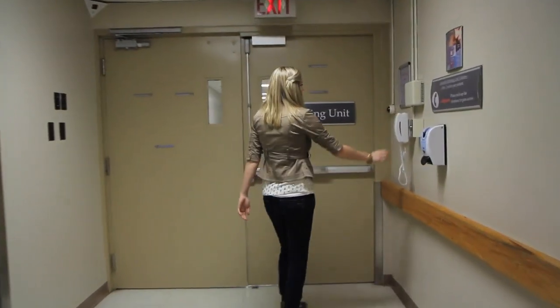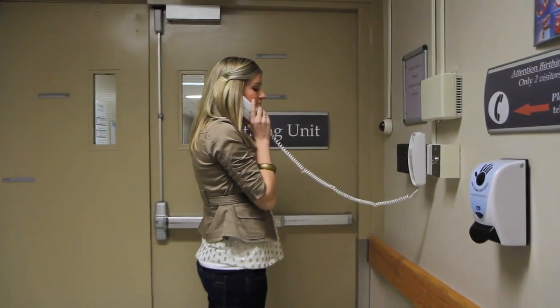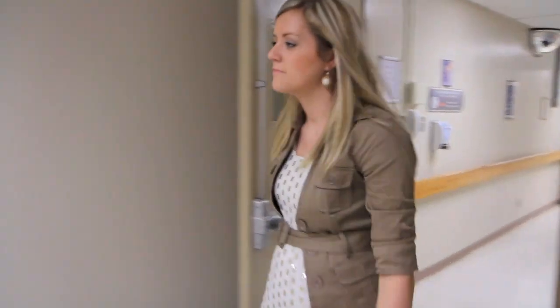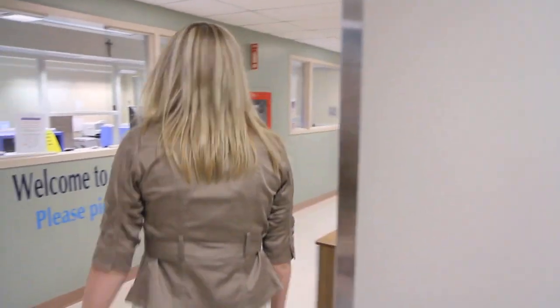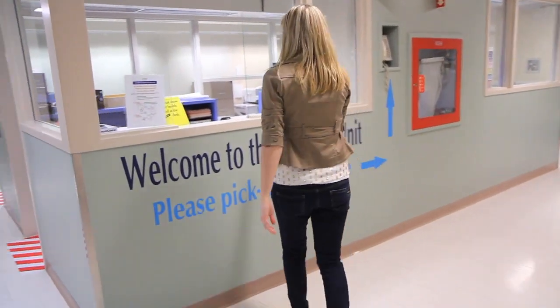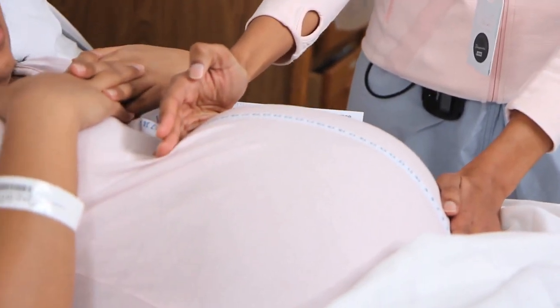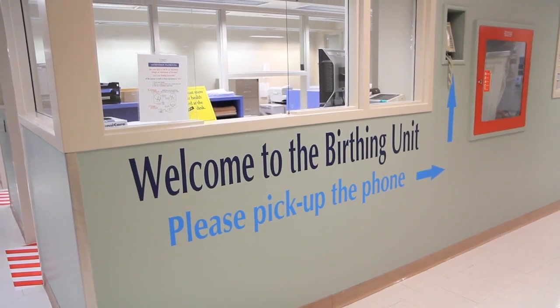Pick up the phone in the waiting area and tell the person who answers that you are a woman in labor. Push the bar on the door and enter the unit when you are instructed to do so. Someone will come to greet you. While you are waiting, feel free to take a seat in the reception area or otherwise make yourself as comfortable as possible. If you need care right away, pick up the phone on the wall across from the chairs and someone will come to attend to you right away.